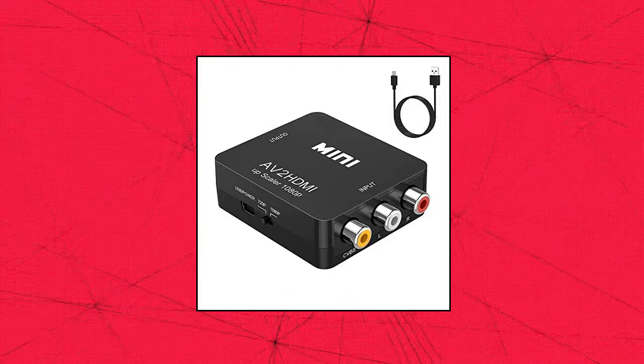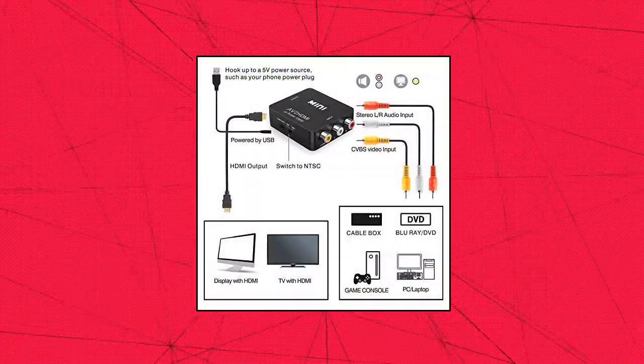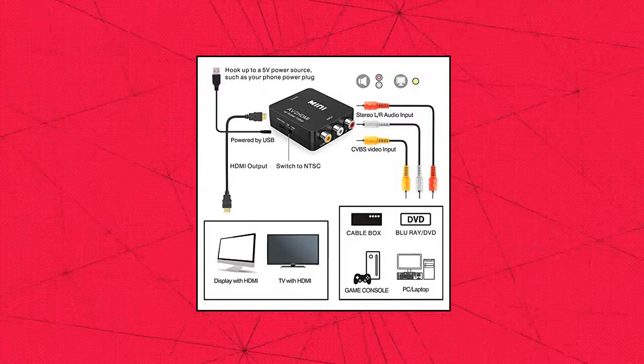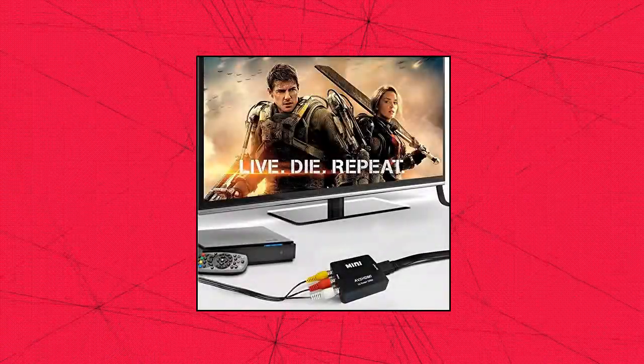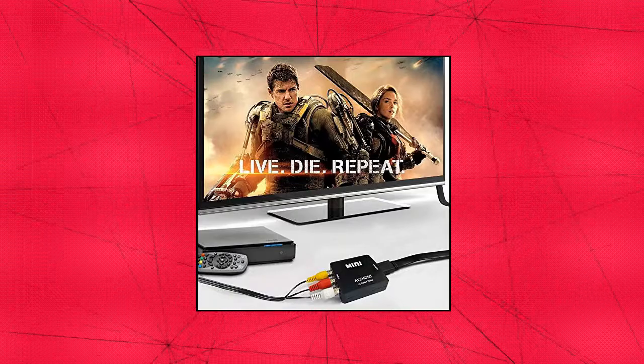Wide compatibility: supports source formats of PAL, NTSC 3.58, NTSC 4.43, SECAM, PAL/M, PAL/N standard TV. Provides advanced signal processing with great precision, colors, resolutions, and details.